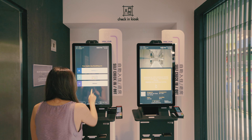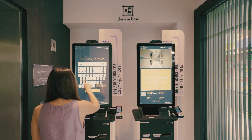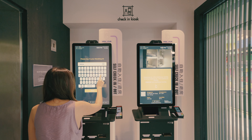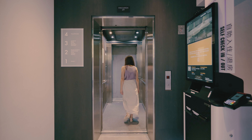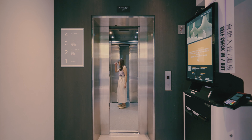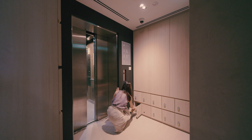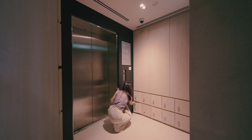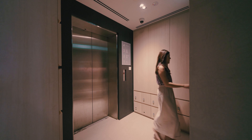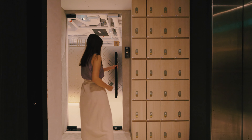As you enter the lobby on level one, on your right you will see some self-check-in kiosks where guests can obtain their hotel key card. After collecting the card, you can then proceed to level two. Once you get out of the lift on level two, you will see shoe lockers, each itemized based on your card number. With that same access card, you can enter through the glass door.